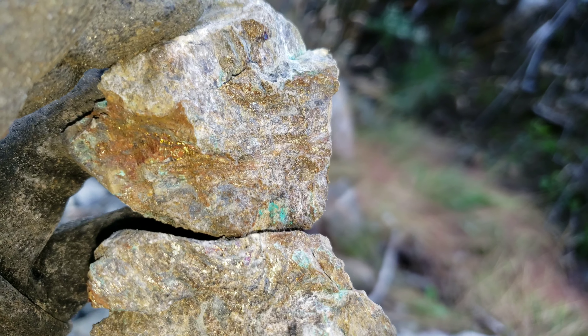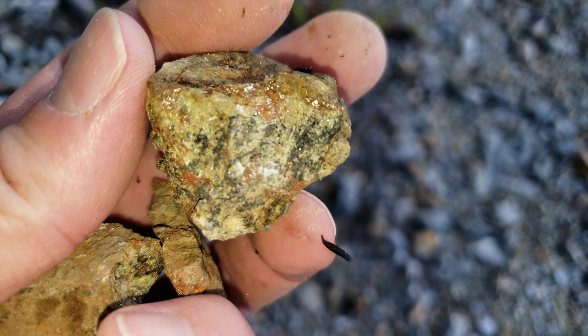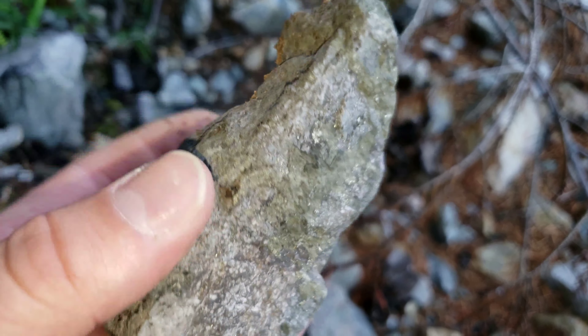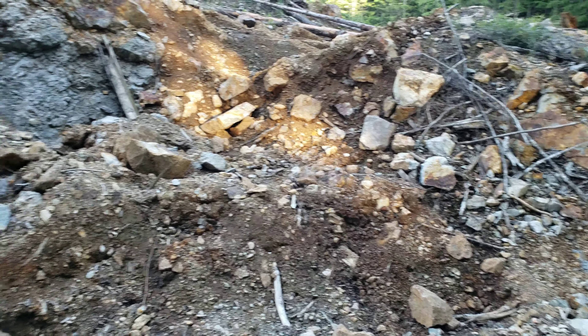We are up the road a slight bit. Found a sample here with chalcopyrite and malachite staining — not a bad sample. Up the road even farther, pyrite in what looks like skarn, maybe chalcopyrite in there. Another road grab sample, more similar samples — very nice looking.